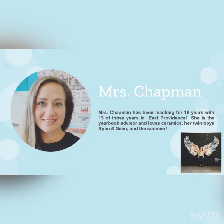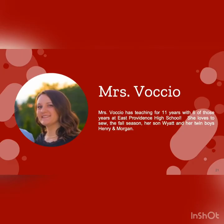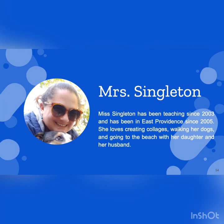There are five art teachers: Mrs. Chapman, Mrs. Sisti, Mrs. Voscio, Mrs. Salisbury, and Mrs. Singleton.